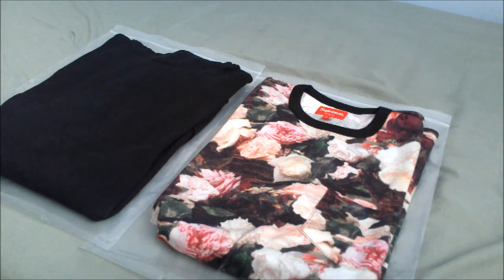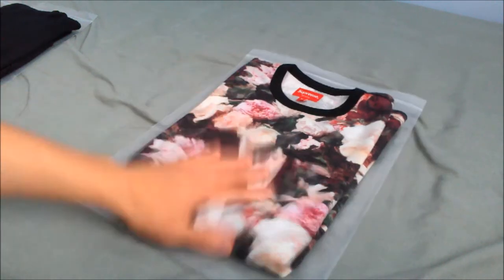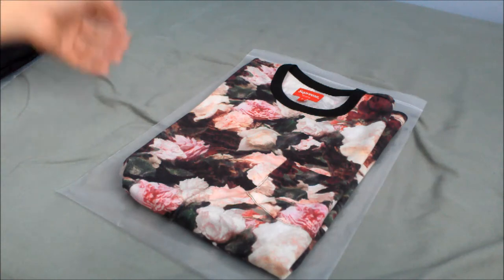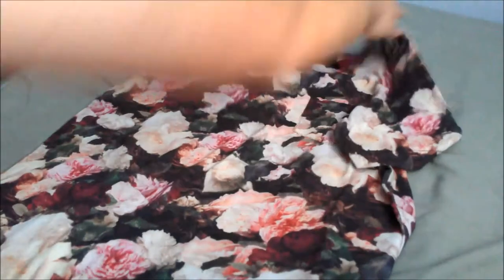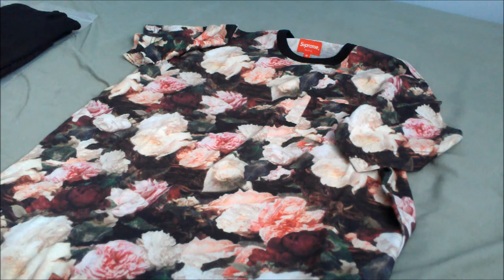Let's get into a more detailed look starting with the Power Corruption Lies pocket t-shirt. Both of my pickups were from the spring/summer 2013 collection. This one retailed for $96 — all cotton crew neck t-shirt with a chest pocket and of course the PCL print. I go a little more in depth with the inspiration behind this design in my PCL hoodie review, so go ahead and click the annotation if you're interested.